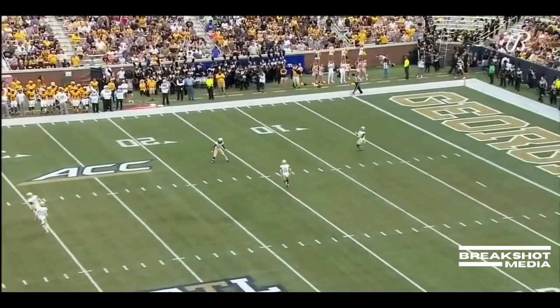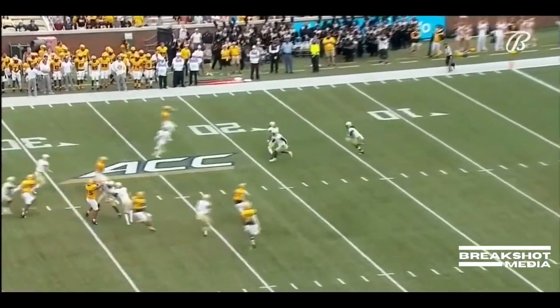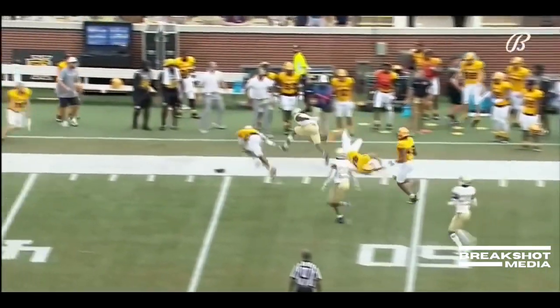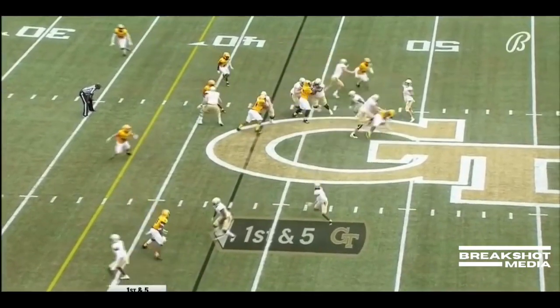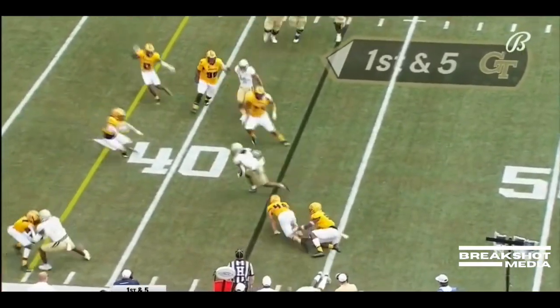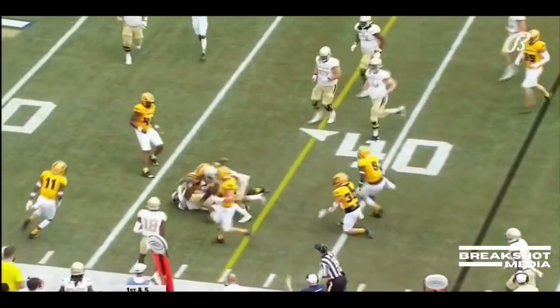It is going to be a return from the 10. Gibbs, there he goes. Five. Quick throw, near side, complete. Breaking several tackles is McCullough.